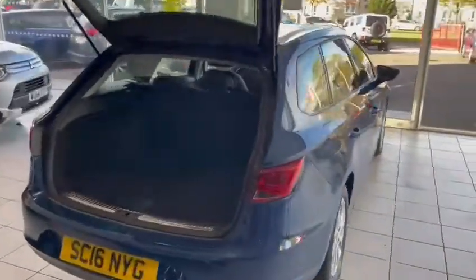At the back of the car, we can look in here. It's worth pointing out I don't believe we have a parcel shelf for the car. We will endeavour to find one, but on the current basis, please assume that this car comes without a parcel shelf.